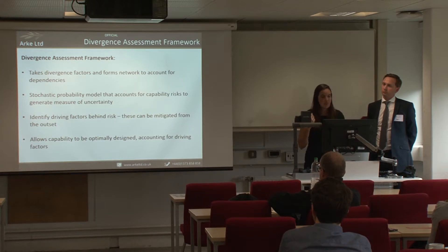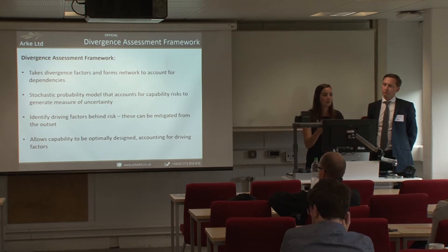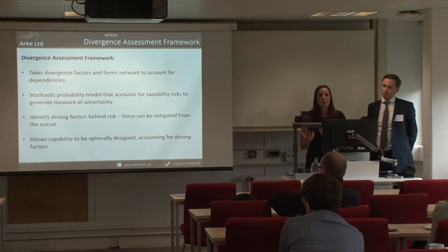The first approach we present today is called the Divergence Assessment Framework. We form a network to account for all dependencies and look at the relationships between them. This allows the MOD to draw conclusions such as what's a safe contracting period for, say, a part of a ship, based on the price of steel which is influenced by multiple feeding factors. This means capability can be optimally designed from the outset, with big risks mitigated right in concept phase.